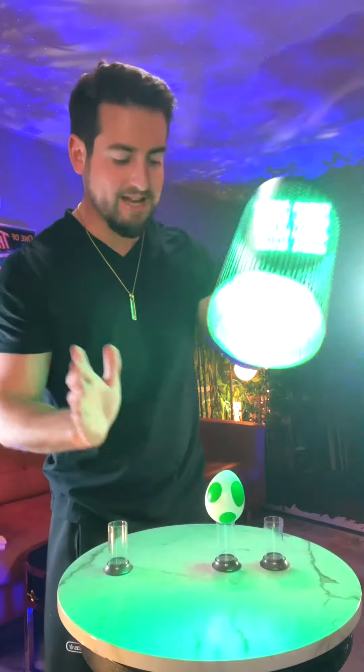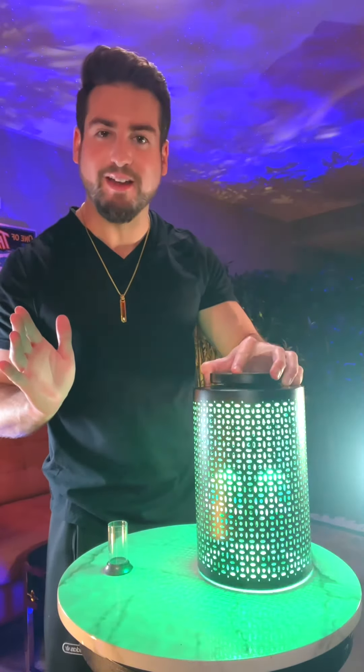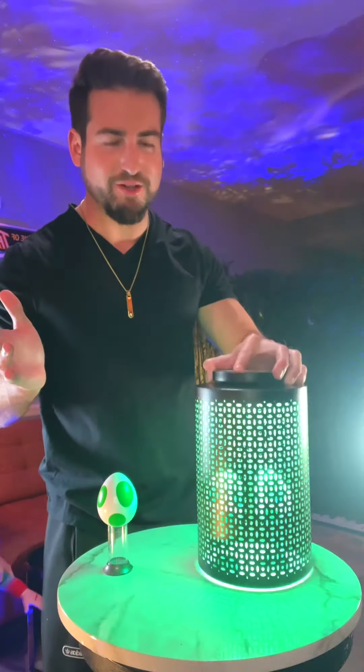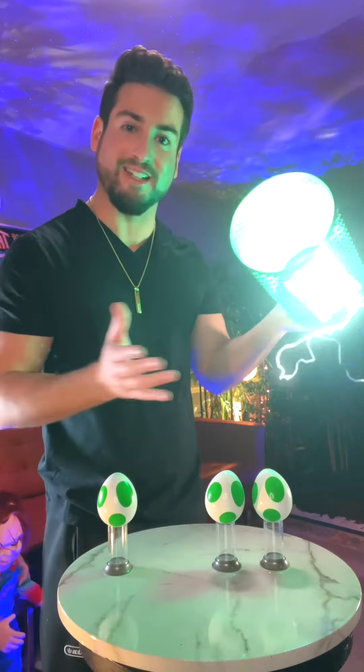This is an Aztec multiplier. Anything I place inside will instantly multiply, and I can do it an unlimited amount of times. So, here's my question: what would you multiply with the Aztec multiplier?